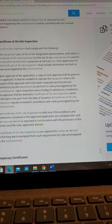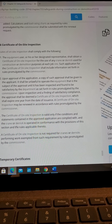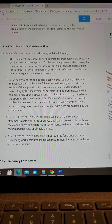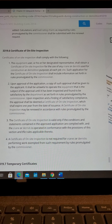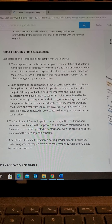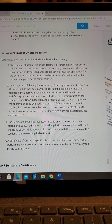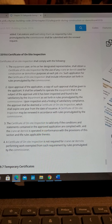Section 3319.6, Certificate of On-Site Inspection — the last of the three main items required in order to operate a crane or derrick. Certificates of On-Site Inspection shall comply with the following. Item 1: The equipment user or his or her designated representative shall obtain a Certificate of On-Site Inspection for the use of any crane or derrick used for construction or demolition purposes at each job site. Such application shall include information set forth in rules promulgated by the Commissioner.